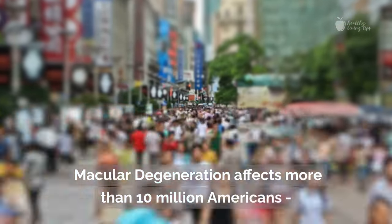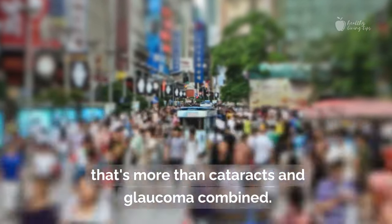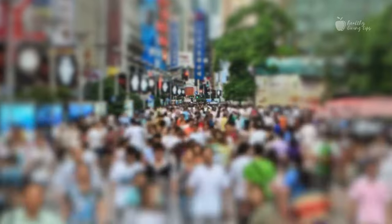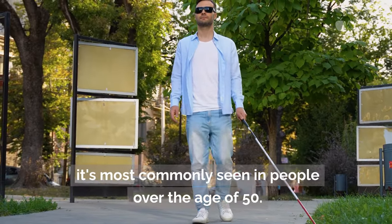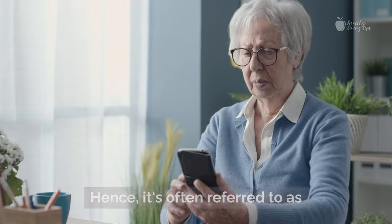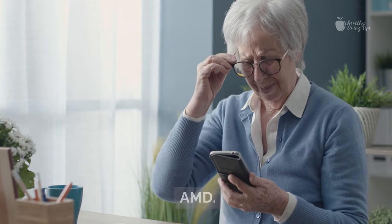Macular degeneration affects more than 10 million Americans — that's more than cataracts and glaucoma combined. And while it can occur at any age, it's most commonly seen in people over the age of 50. Hence, it's often referred to as age-related macular degeneration, or AMD.